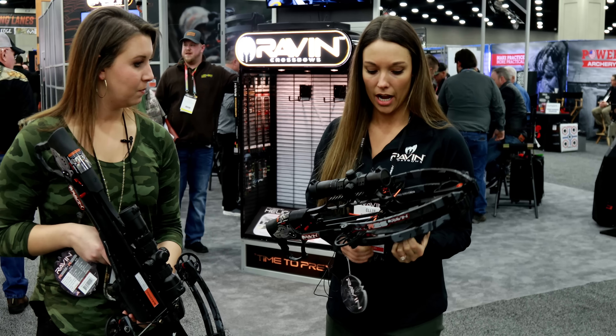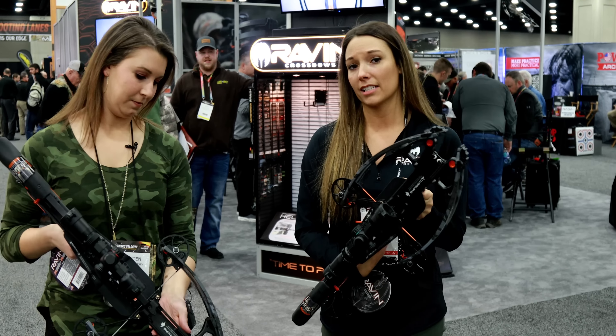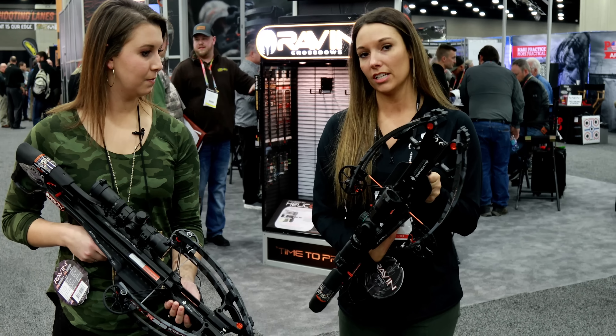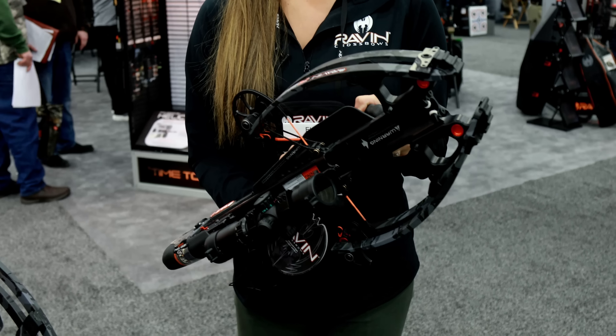So here we've got the R26. It's 26 inches in length and axle to axle cocked. This is going to be five and three quarters inches, shoots 400 feet per second, and MSRPs for $2,049.99.